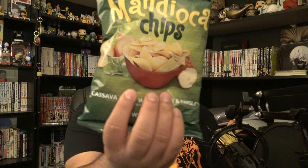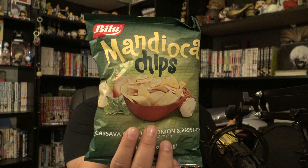The first one on the list is the Mandioca chips Cebola — I don't speak Portuguese, but it translates to cassava chips with onion and parsley. These don't sound bad at all, they look like they're going to be good. Let's dive in — they don't smell weird. Oh yeah, these are good. Onion and parsley — that doesn't sound weird.